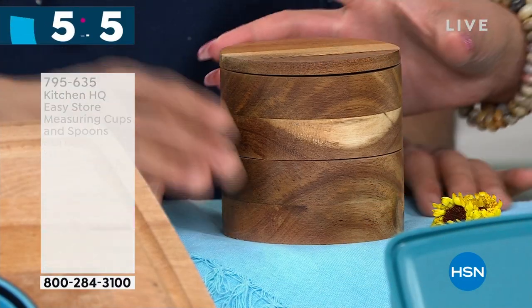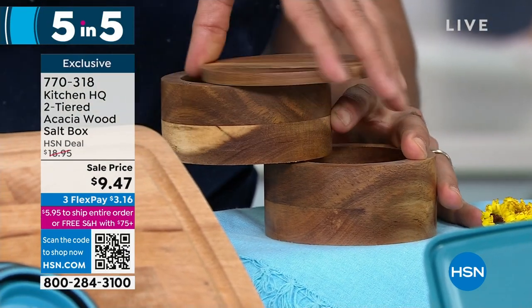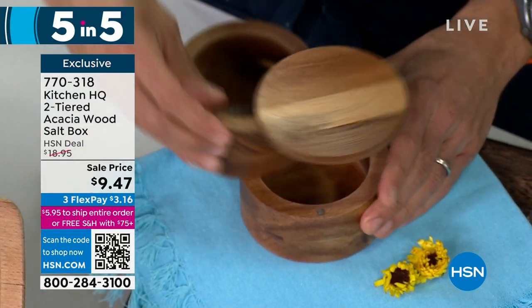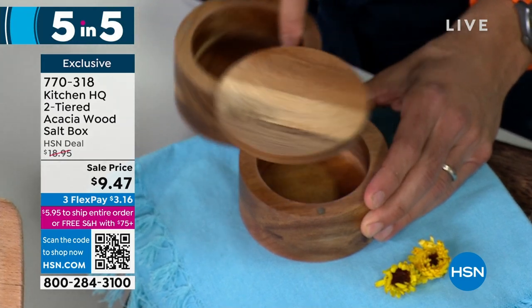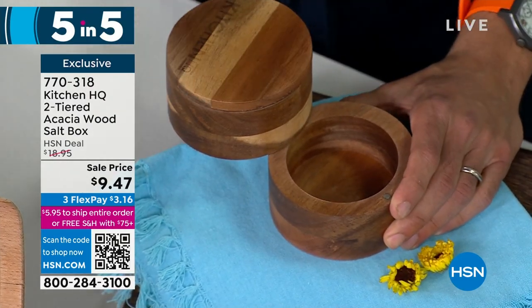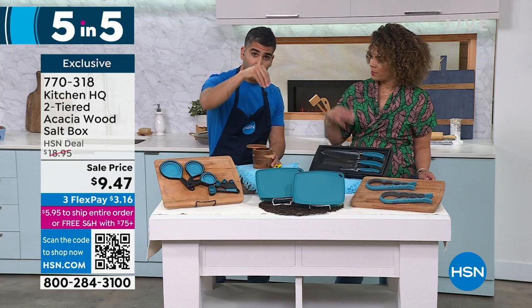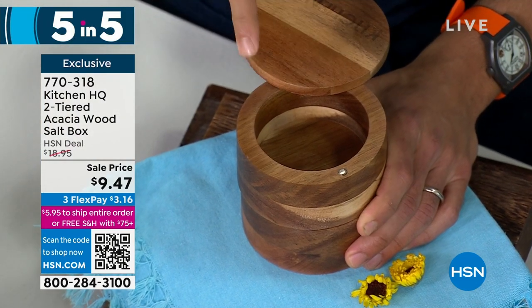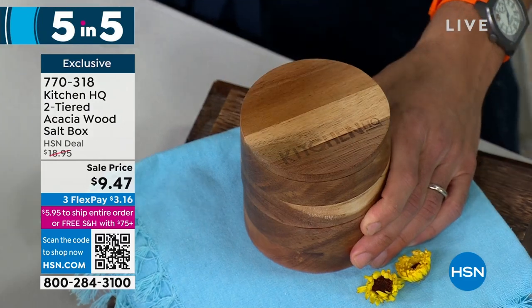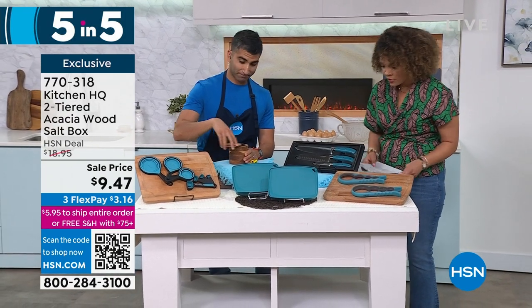Next, we have this two-tiered acacia wood salt box — look how pretty this is. Acacia wood, and it swivels! There's another surprise: you've got a top for your Himalayan pink sea salt or Maldon salt, and a bottom for your pepper or chili flakes — whatever you like. You will never see a chef season their food with a shaker; we always have a salt box where you control your seasoning. This lives right beside my cooktop all day, every day. Genius. $9.47 — good gift too. The price expires today, so pick it up now to get it at 50% off.